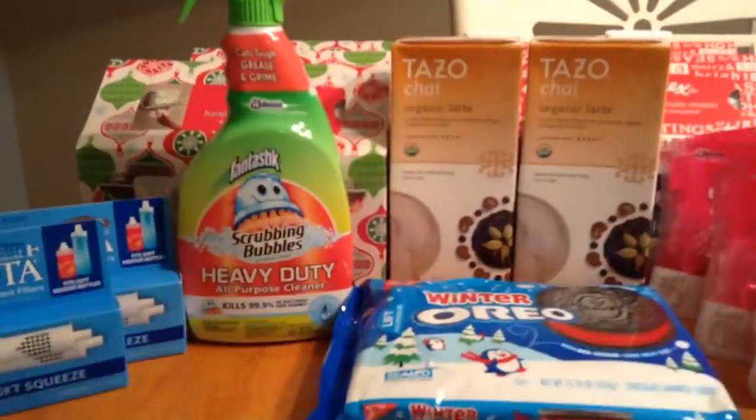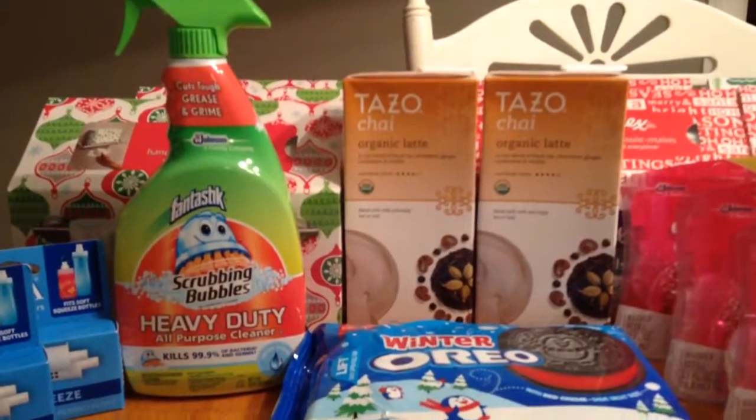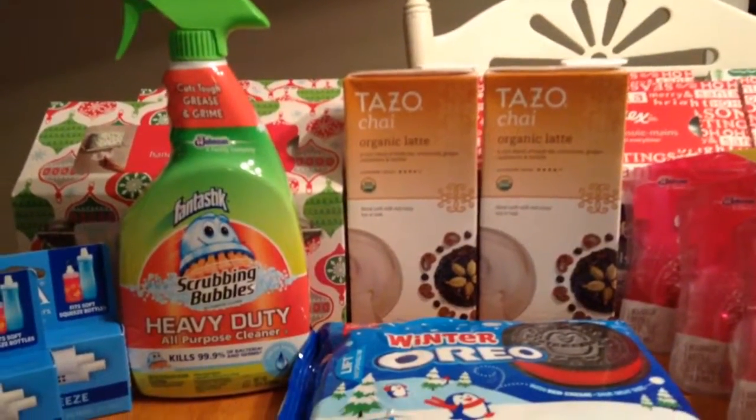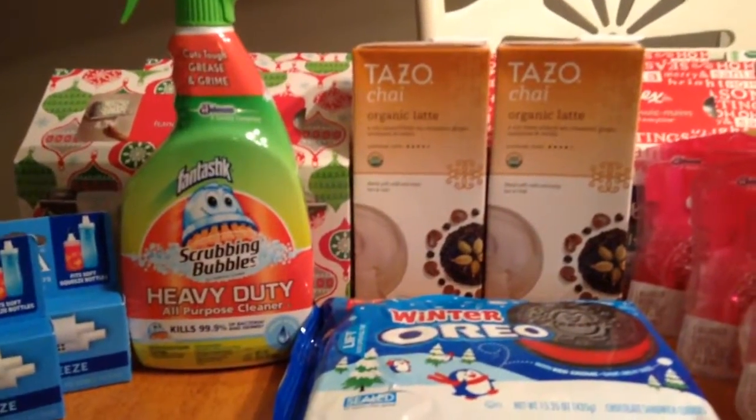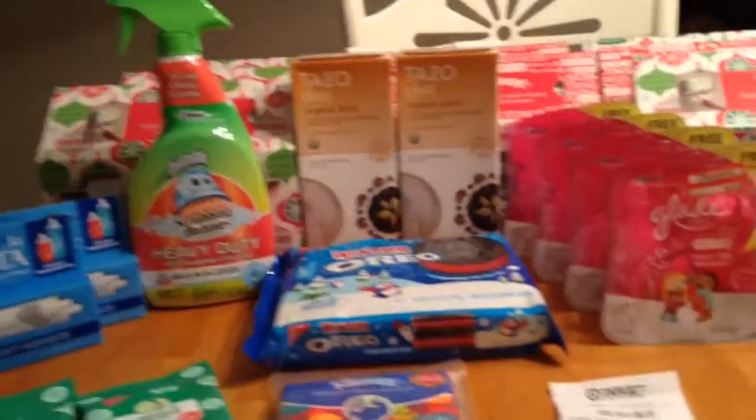The first deal I did was these Kleenex hand towels. They're 89 cents this week, and we have a dollar off two manufacturer's coupons from a week or two ago. So it makes them 39 cents each, and I stocked up — those are good around the holidays for hosting parties.